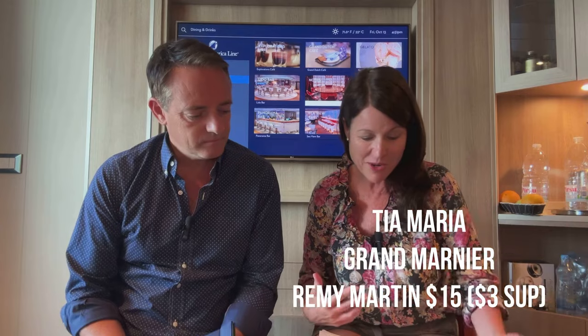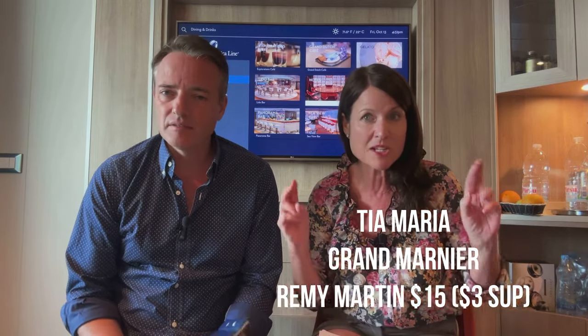Liqueurs — Baileys, Cointreau, and Drambuie were $10, so within budget. Tia Maria at $7.50, Grand Marnier at $10, and Rémy Martin at $15, so you'd add a $4 supplement for that. Some upgraded whiskies like The Macallan were around $13, so you'd add $2. They've recently started allowing you to pay the difference, which is quite nice — but you have to ask prices as nothing is printed.